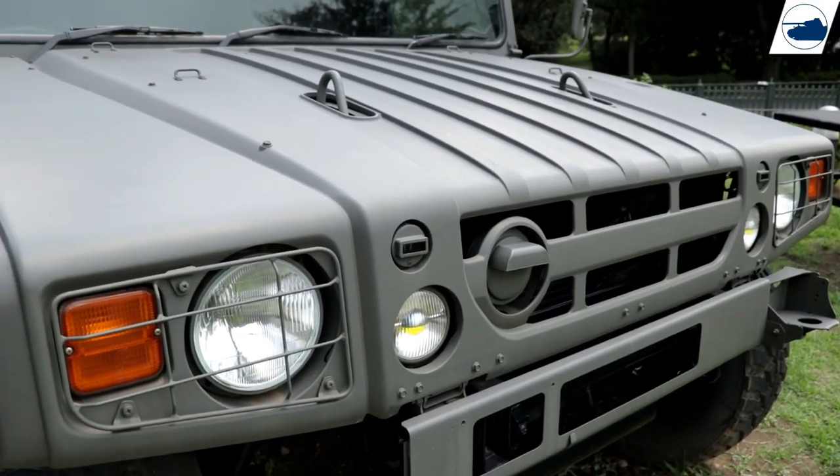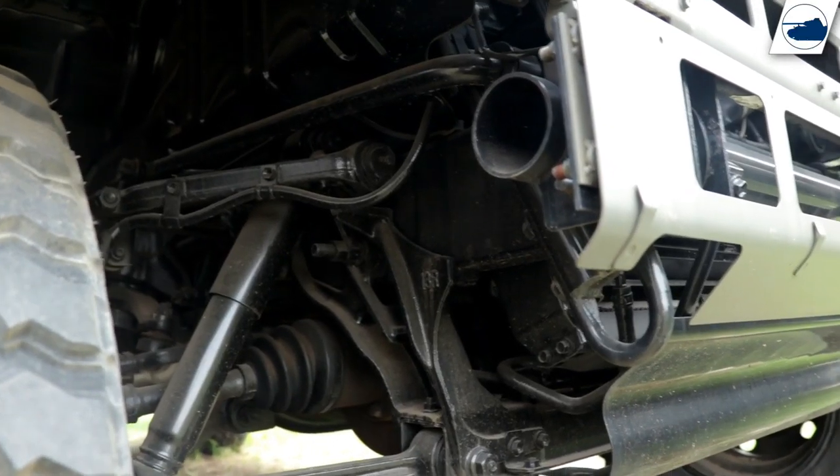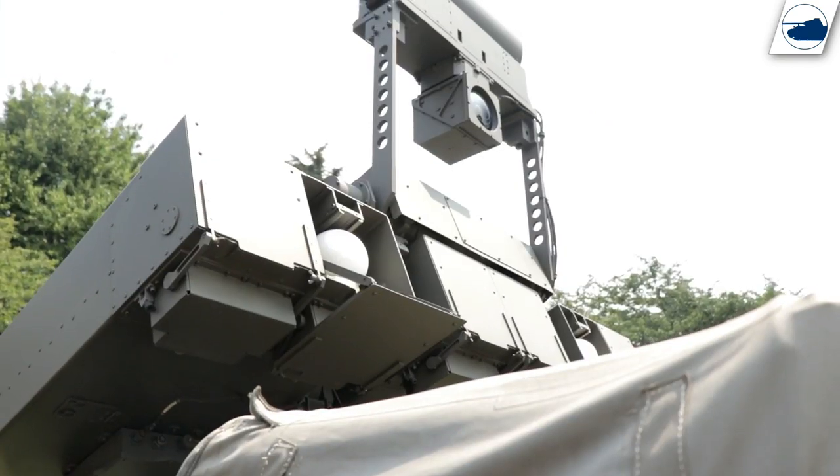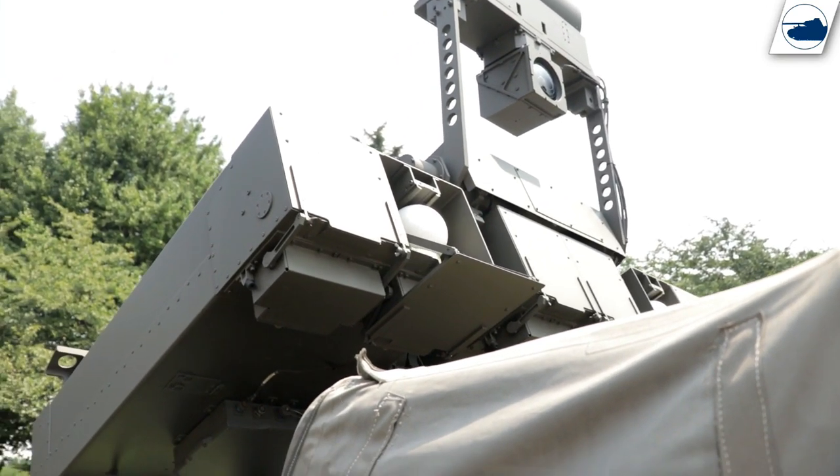This is the version on display at the Public Information Center today. It's not known when the vehicle entered service. Even though the Megacruiser was a failure on the Japanese market, largely due to its size, the HMV is still being used in the Japanese Ground Self-Defense Force today.